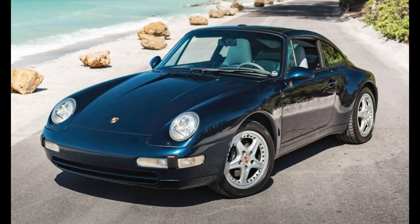An Ocean Blue 1997 911 Targa with 79,000 miles sold for $74,000. Because it's not a coupe, it doesn't receive the love. This was a fair sale price on a lovely car, and it has additional unrecognized value.